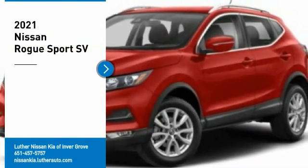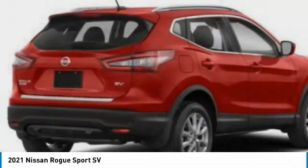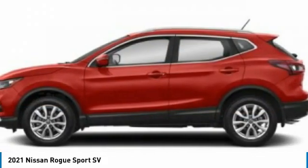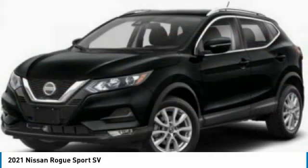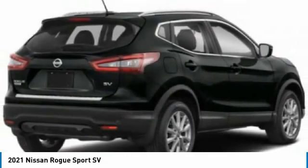You are going to love the 2021 Rogue Sport. The Nissan Rogue Sport is a subcompact SUV that provides all the functionality — a smooth ride, lots of cargo room, and a roomy back seat — a recipe for a pleasant traveling experience.